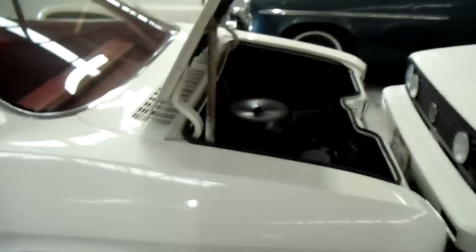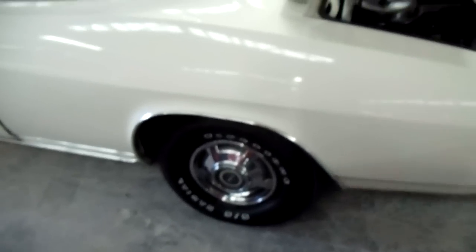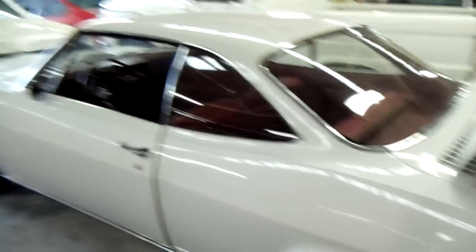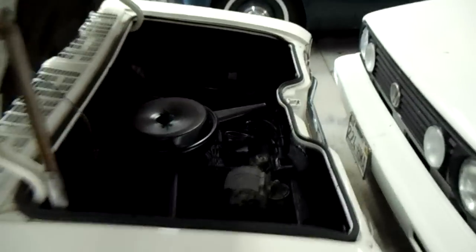With the engine weight over the back tires, it has excellent traction on slick surfaces and in snow and that kind of stuff — so it's kind of an advantage. Pretty cool.